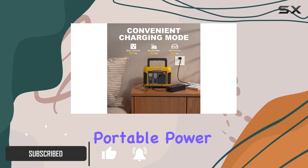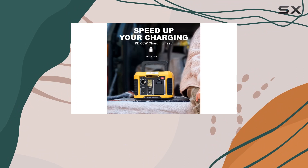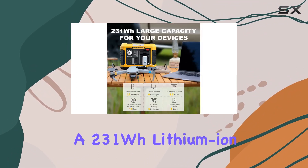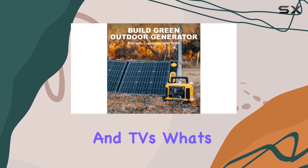Enter the Togo Power Portable Power Station 300W, a game-changer for outdoor enthusiasts and emergency preparedness alike. This compact yet robust power station comes equipped with a 231WH lithium-ion battery pack, offering enough juice to power a variety of devices, from laptops and smartphones to CPAP machines and TVs.